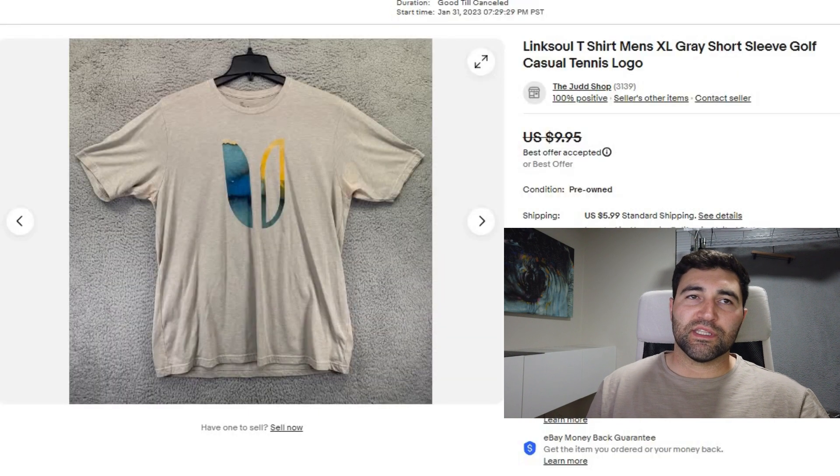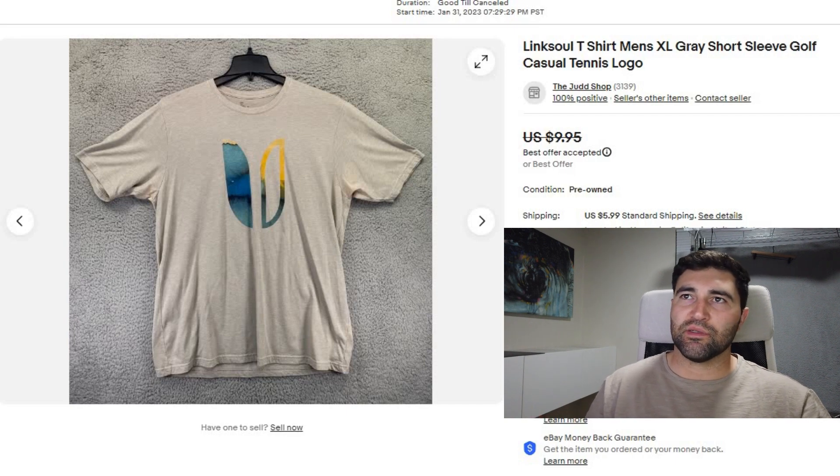Sale number 4 was the only sale that didn't sell in under a month — it took 8 months to sell. It was a Link Soul t-shirt, which is normally a golf brand. It did have a bunch of discoloring on it, like bleaching discoloration with that reddish color. It sold for $6 plus shipping.